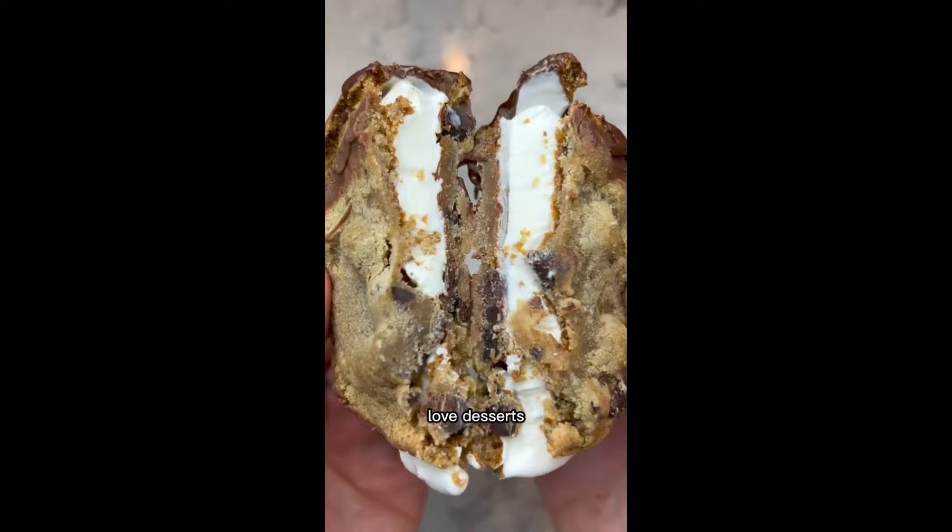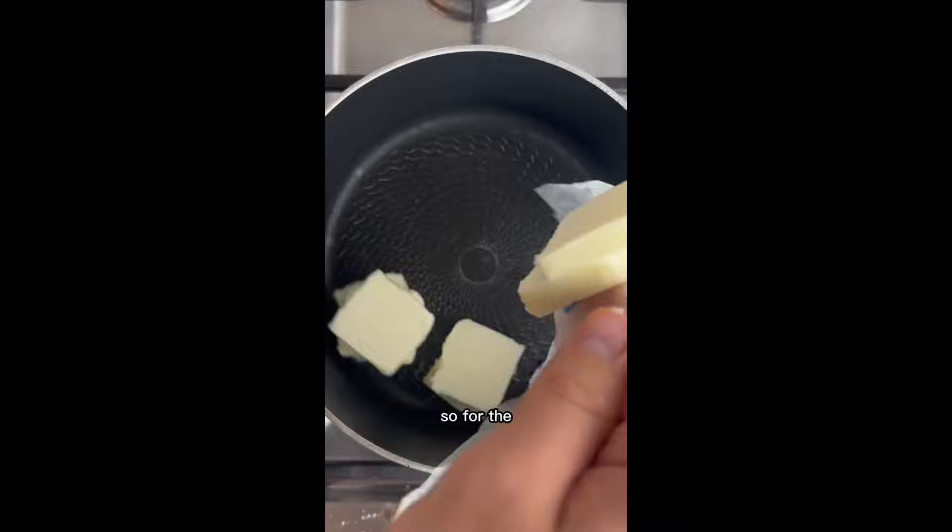And if you love desserts like this, you'll love my book, Date Night Desserts. Just turn a page, scratch off the ingredients, and make the best desserts of your life.